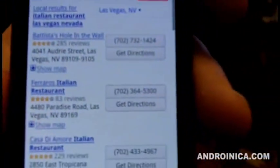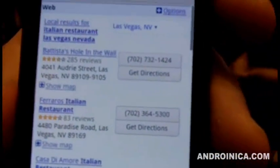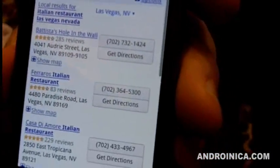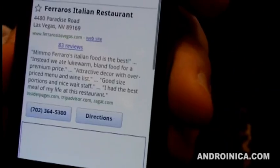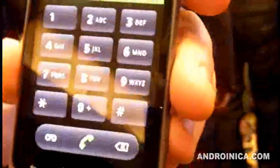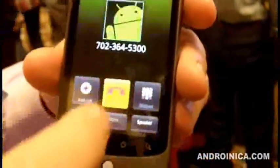It picked up 'Italian Restaurant, Las Vegas, Nevada.' The noise cancellation is obviously very good because it's very loud in here. You go directly to results showing the restaurant's star ratings. Look here — I can dial the phone right from the result. Maybe I need to add a one in front, but then boom, I'm dialing. Pretty great stuff.